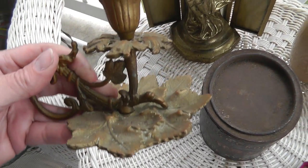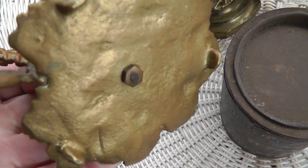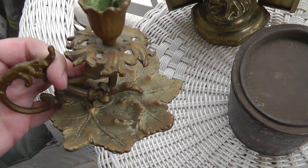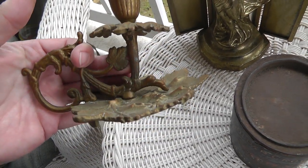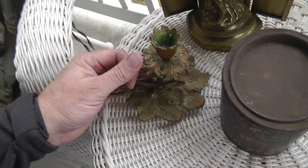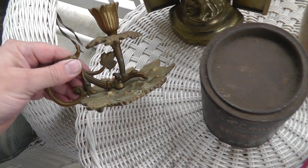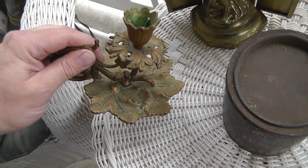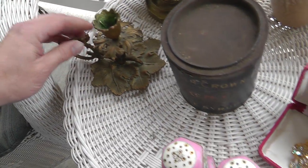A nice heavy brass candlestick holder — nice quality. You can tell it's old by the way it's constructed. Got that for $3. Good weight to it. Too bad it didn't have a pair, but it'll sell. Candlestick holders are a bit of a hard sell — not a whole lot of people use them anymore — but that's a nice decorative piece.